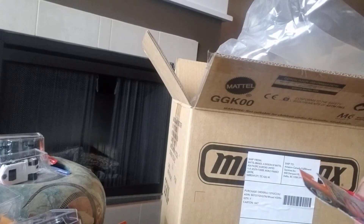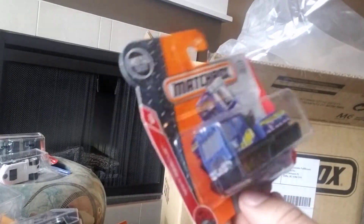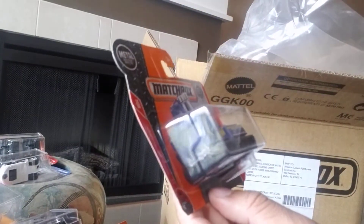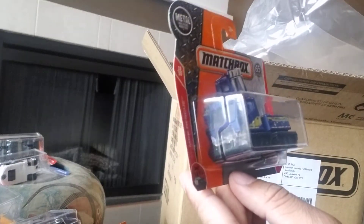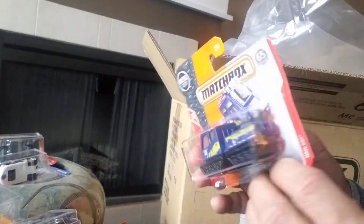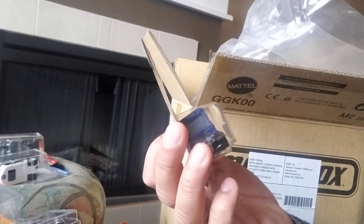Here's one that's okay — it's a Heli Cat. It does look kind of cool. It's not my favorite casting but it's not my least favorite either. It's part of the MBX Rescue pack — it's 13 of 30 at the front and 66 of 125 at the back. I'd say it's cool but not one I'm going to collect.